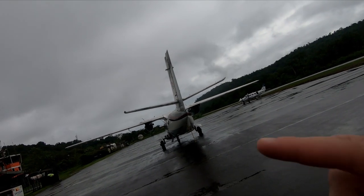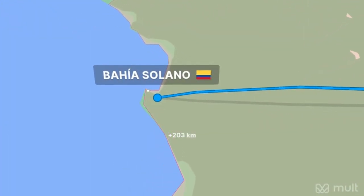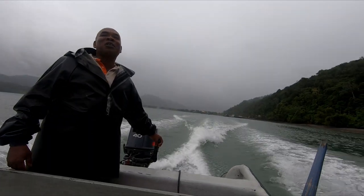Just in case you didn't watch my last video — we took a small plane from Medellin, Colombia over to the small village of Bahia Solano, and from there we grabbed a boat and took it to Juina Beach. Now back to the video.